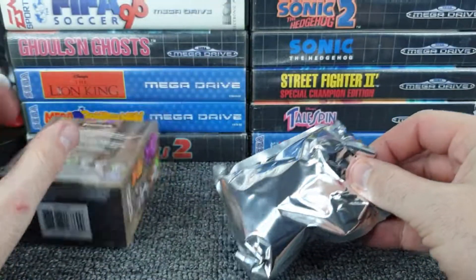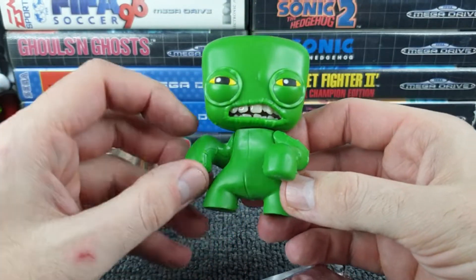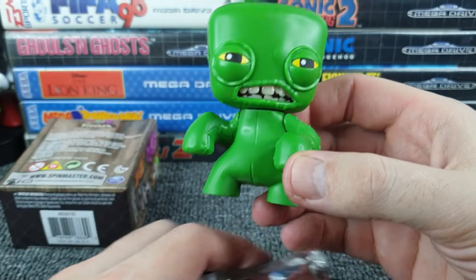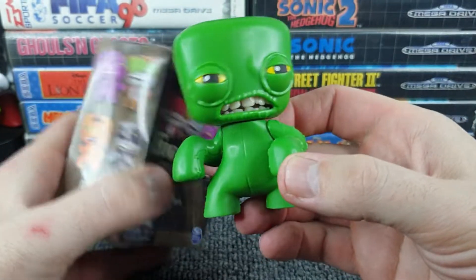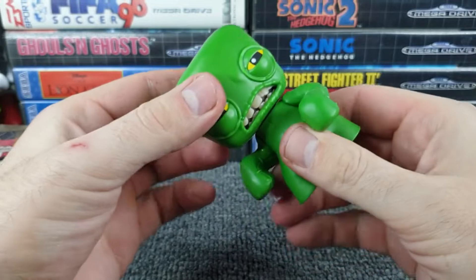It's looking very green — looks like I'm going to get this green dude here, who also looks like he could have been out on a night out. Let's get him out. We've got this dude here — his eyes have got a bit of coloring in them. Those teeth look very realistic. I wasn't keen on the plain ones from the box, but it looks a lot better in the vinyl.